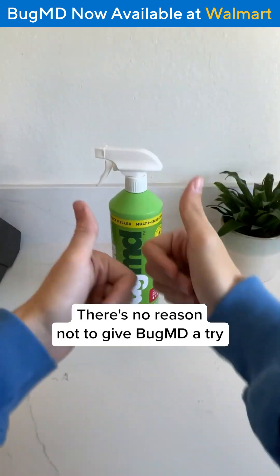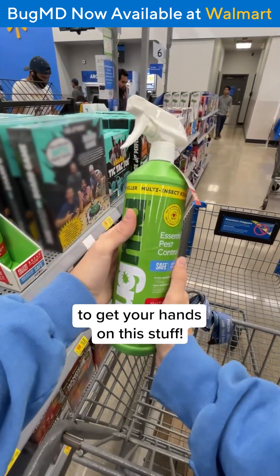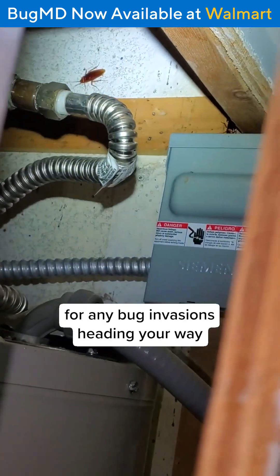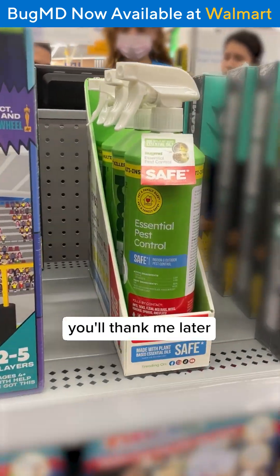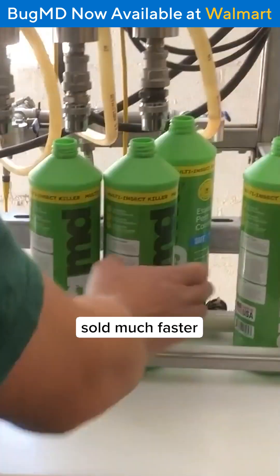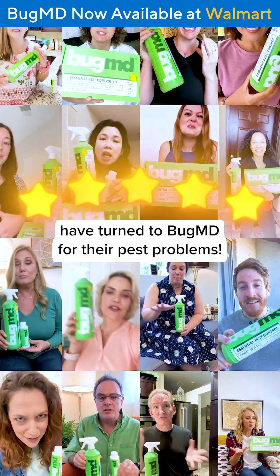There's no reason not to give BugMD a try. BugMD absolutely changed my life, and I'm confident it can for you too. And now it has never been easier to get your hands on this stuff. If you're struggling with roaches in your home, or you just want to be prepared for any bug invasions heading your way, just head to your local Walmart and look for the bright green BugMD bottle near the checkout area. Trust me, you'll thank me later. Over the past few months, Essential Pest Control by BugMD sold much faster than the team had anticipated.